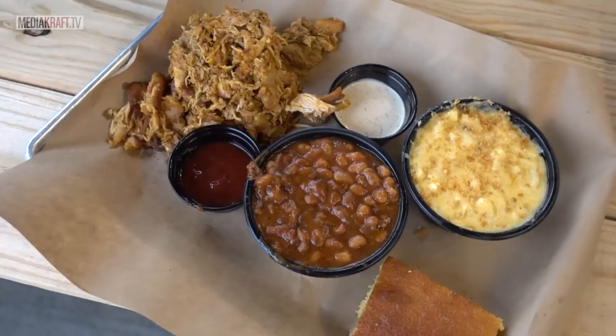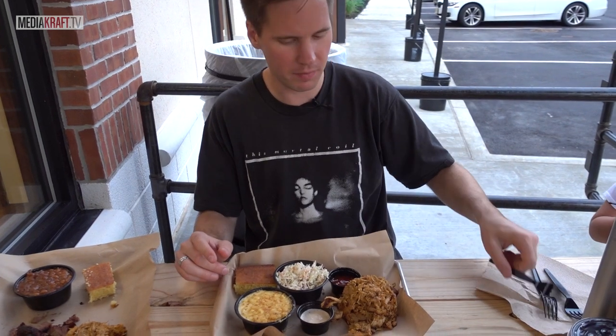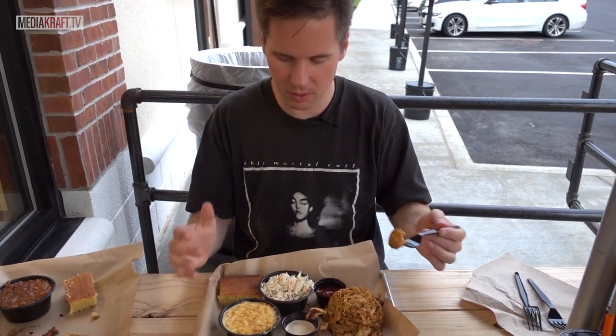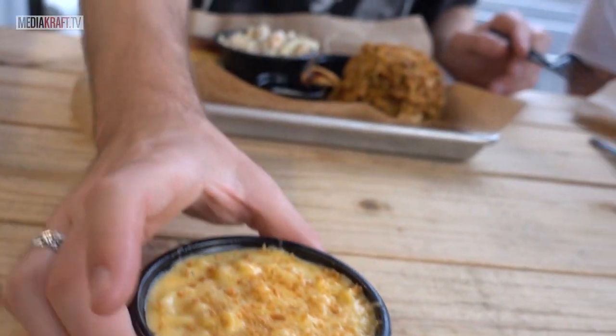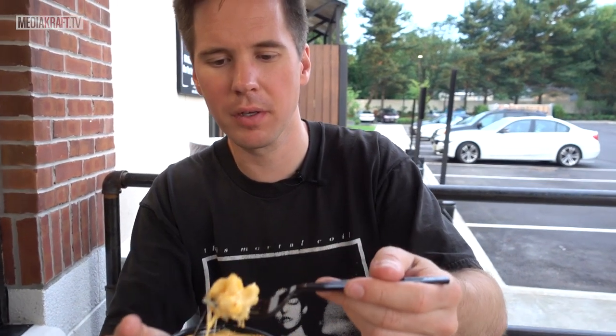First up we had pulled chicken — basically some chopped up chicken seasoned with pepper. I've never had it before and I'm not going to put sauce on it so that I can see how it really tastes. I also have a side of mac and cheese, cornbread, and coleslaw. Here we go. It's good — very tender and highly seasoned. This is what American kids grow up loving. It's really creamy and really rich. That's incredible.